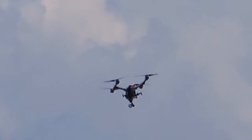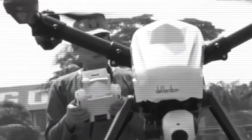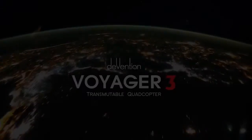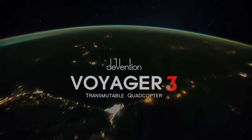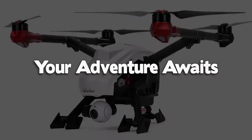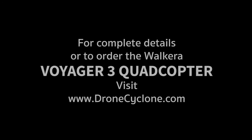No other 5th generation UAV delivers the advanced technology of the Voyager 3. It's time to fly with the Voyager 3, from Walkera. Available now at DroneCyclone. Your adventure awaits. For details on the Walkera Voyager 3, visit DroneCyclone.com.